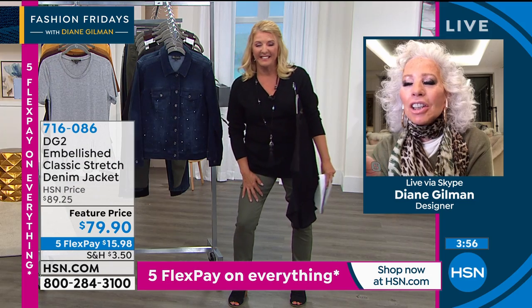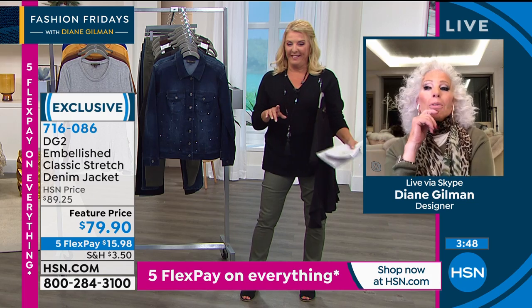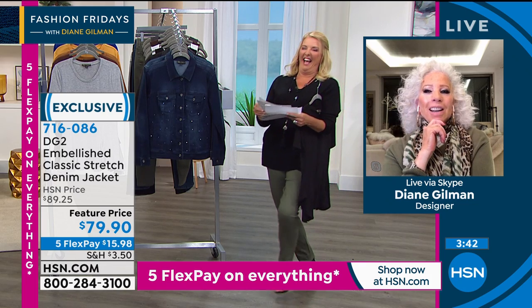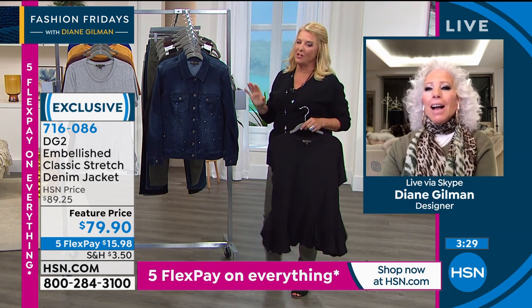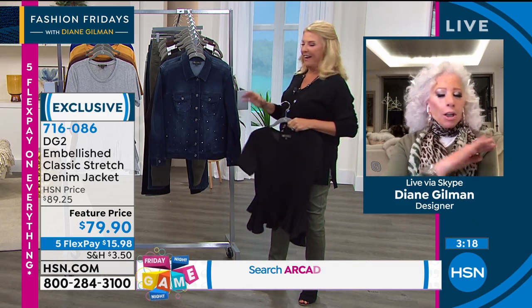Diane asks if we're showing the Easy Tank soon — she says she's got a secret to share. I also have a secret about the Easy Tank. Before the denim jacket, we tease: we girls are loaded with secrets tonight. Diane is guessing I've come up with something new from the Easy Tank line. But first, let's talk about your jackets.